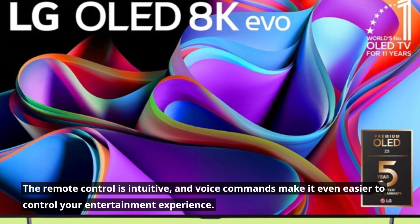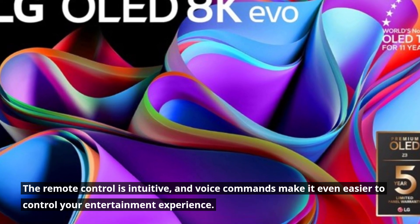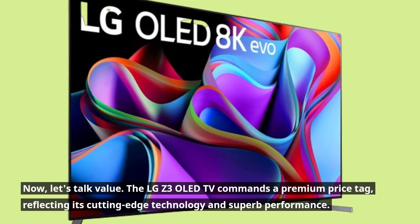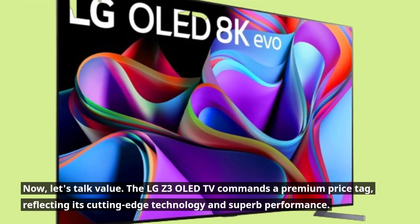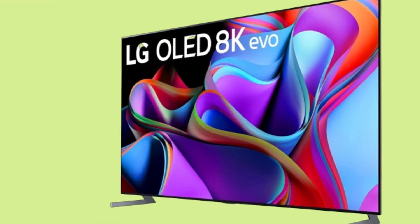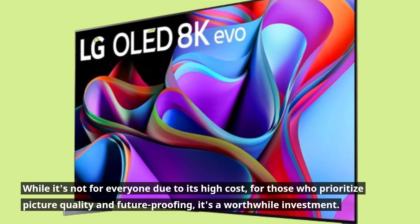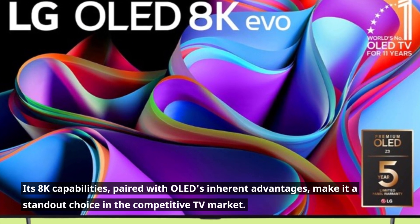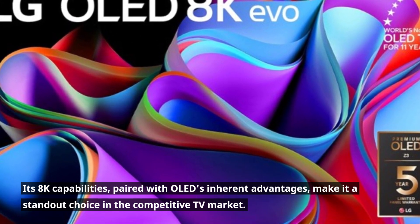The remote control is intuitive, and voice commands make it even easier to control your entertainment experience. Now, let's talk value. The LG Z3 OLED TV commands a premium price tag, reflecting its cutting-edge technology and superb performance. While it's not for everyone due to its high cost, for those who prioritize picture quality and future-proofing, it's a worthwhile investment. Its 8K capabilities, paired with OLED's inherent advantages, make it a standout choice in the competitive TV market.